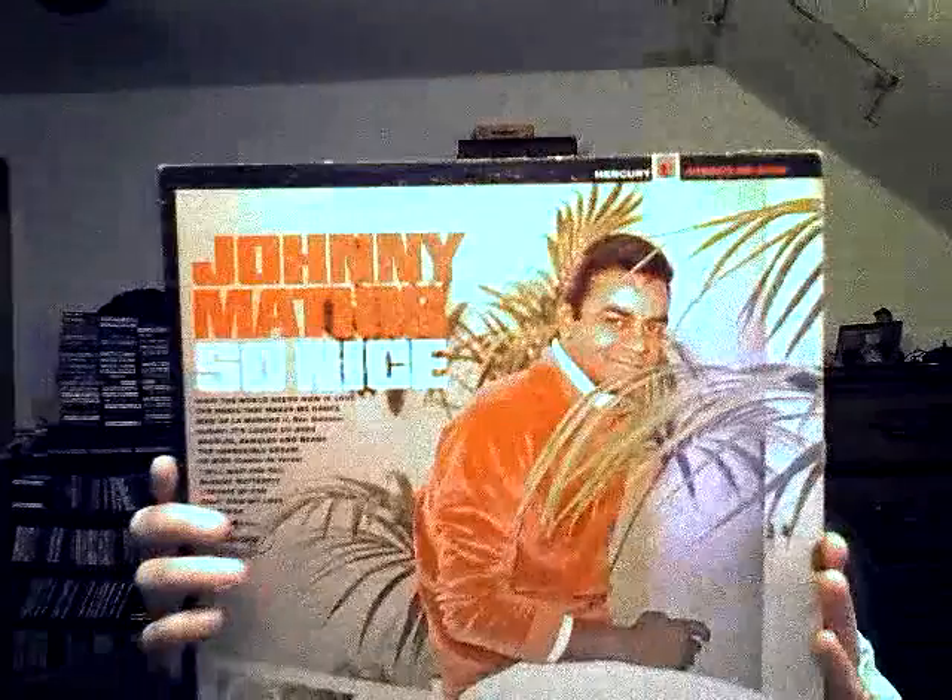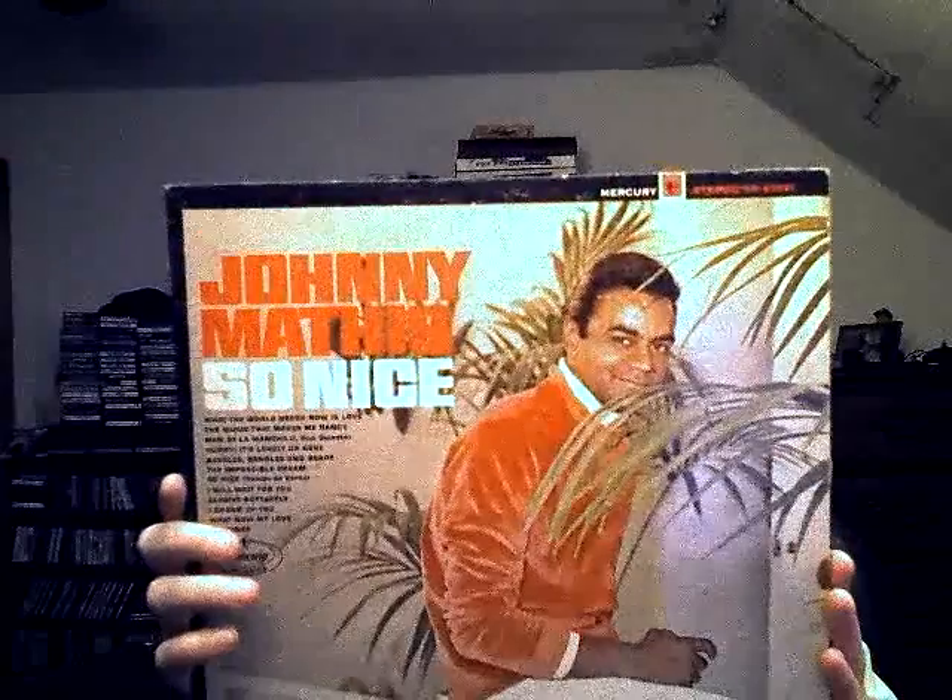Here's another artist I had some of before and figured I'd start getting more of again — Johnny Mathis, 'So Nice.' This one has 'The Impossible Dream' and 'What the World Needs Now Is Love' on it, so it has some really good songs.